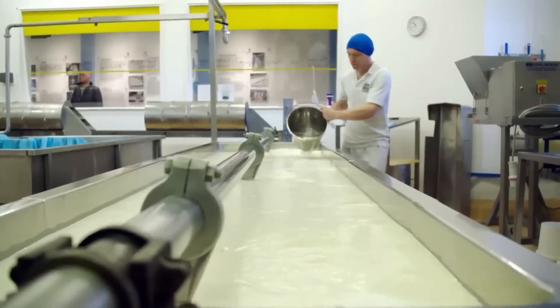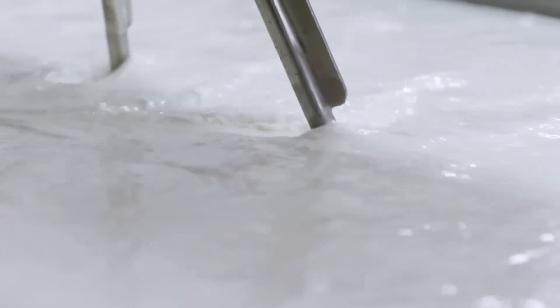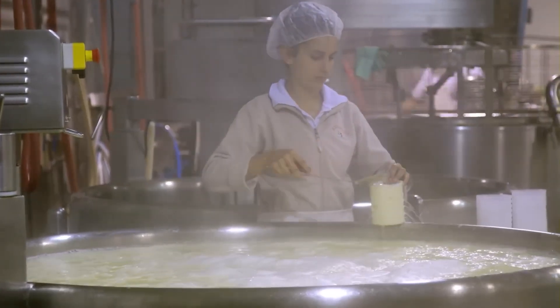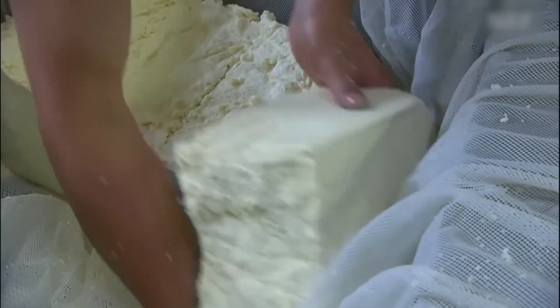The resulting powder contains 90% protein concentration, representing a dramatic increase from the original 3% protein content in raw milk. This concentration results from the filtration, evaporation, and drying processes working together to remove water and other components while retaining valuable whey proteins.